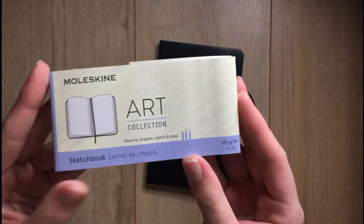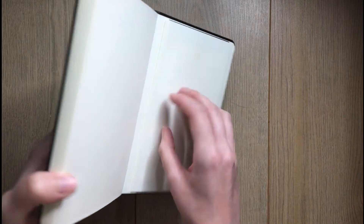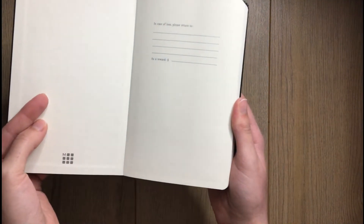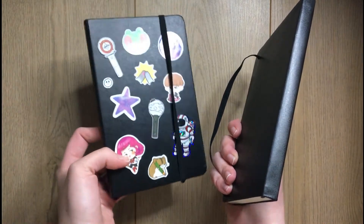This is the Moleskine Art Collection sketchbook — it's 165 gsm and it was £11. It's pretty small; I've had bigger ones but I actually like this size. You also get the little booklet and the sticker in the back. When I start it I can put the date on there. This will be my fourth one — I write the number, so this is my third of properly using Moleskine sketchbooks.